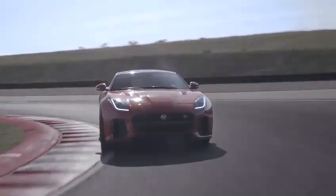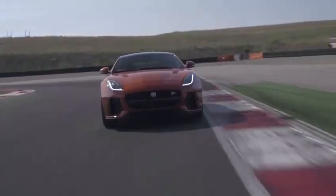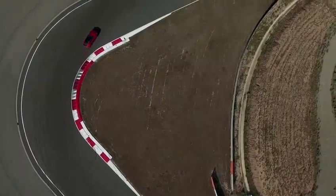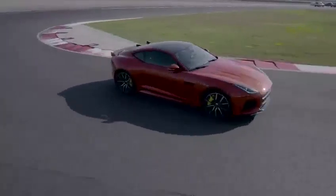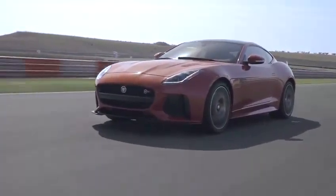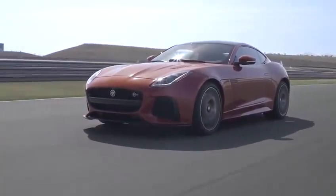Clearly, driving the fastest cat in the world is going to have its price. The Jaguar F-Type SVR is available to buy from £110,000 for the coupe and £115,485 for the convertible. But if you want to drive a car like this, the price really isn't that important.